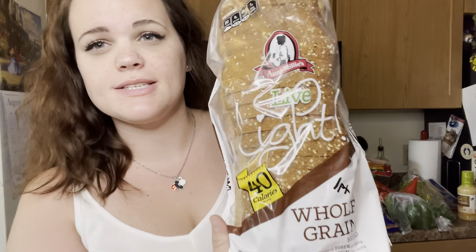We got a loaf of bread — this is the light Aunt Millie's whole grain, one point for one slice. Then some green beans, a squash, and a zucchini. I like to cut those up, put them on a pan and bake them — sometimes with this turkey kielbasa, which is two points for two ounces.